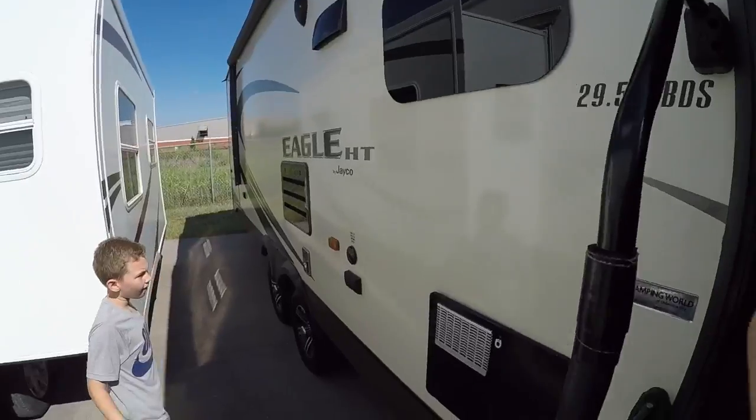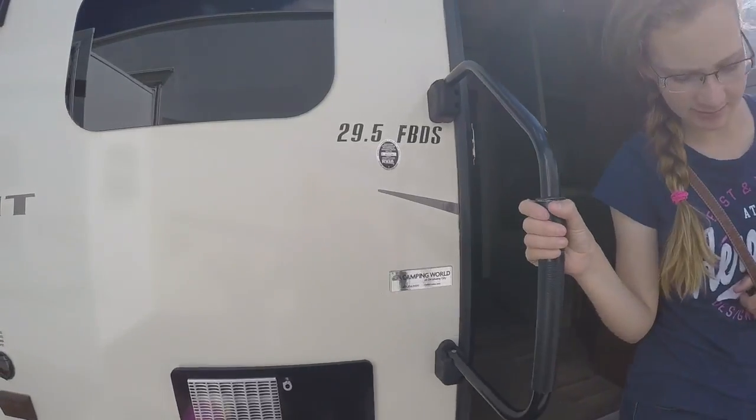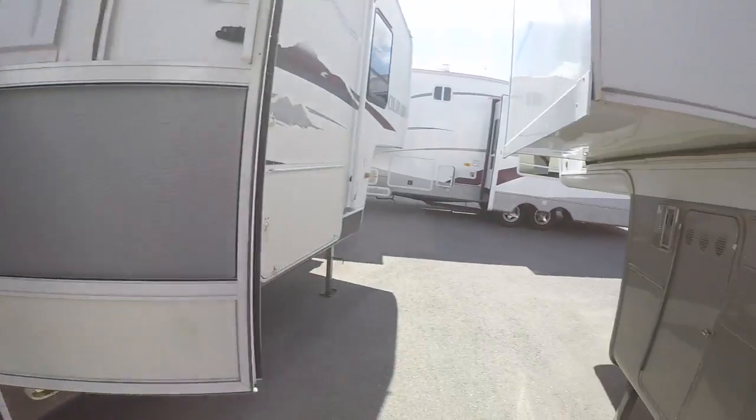Cool little sink. Closet. This is an Eagle Elite - it's a 29.5-foot by Jayco. We've got a ladder to get up on the roof. Here's a bunk one - Bunk House.